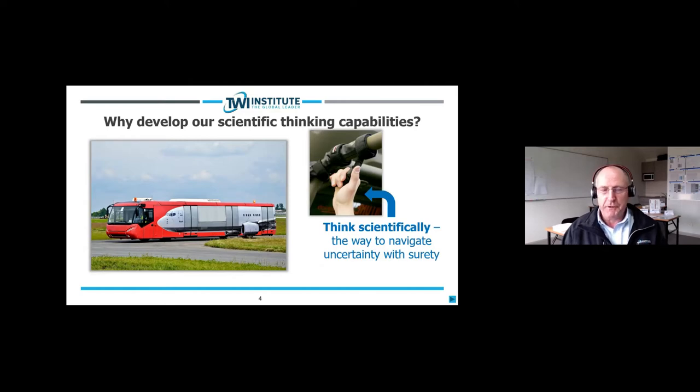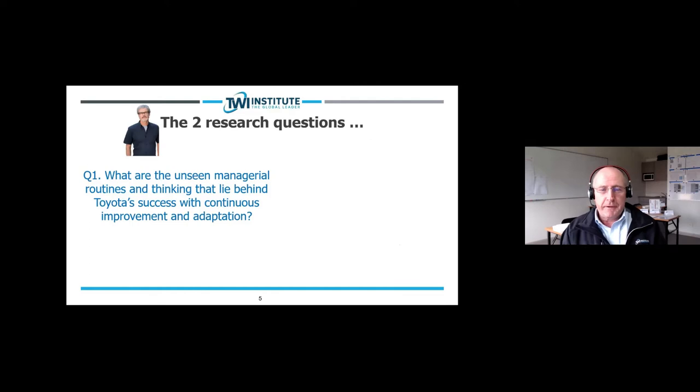That's why we need to develop our scientific thinking capabilities — there's a fair bit of uncertainty in the road ahead, as the last couple of years have particularly demonstrated. I don't think we should ever lose sight of the two research questions that started all our discussions around the Toyota Kata patterns.